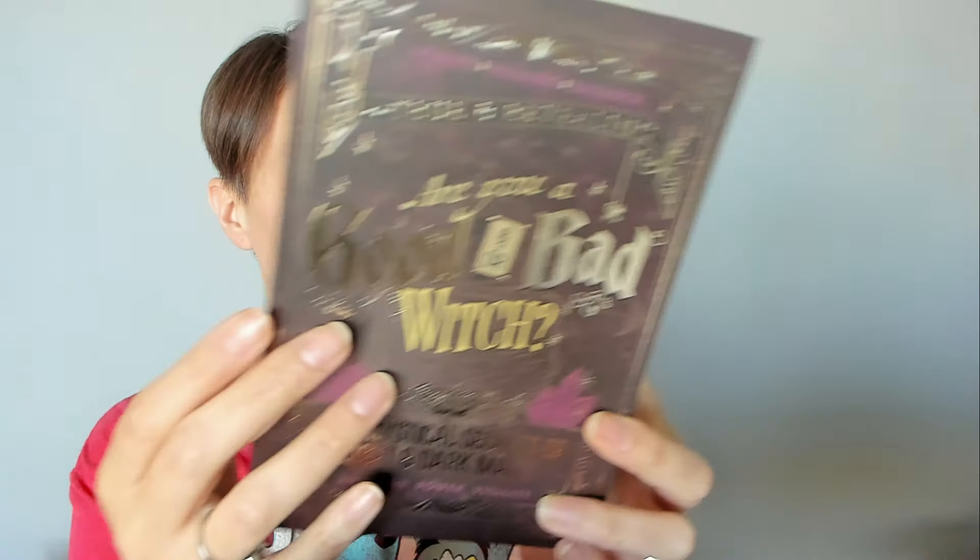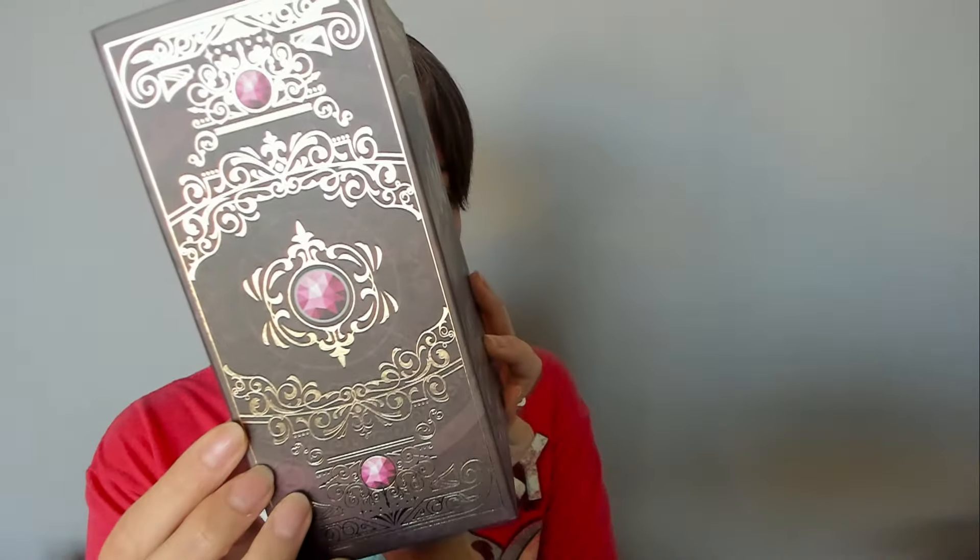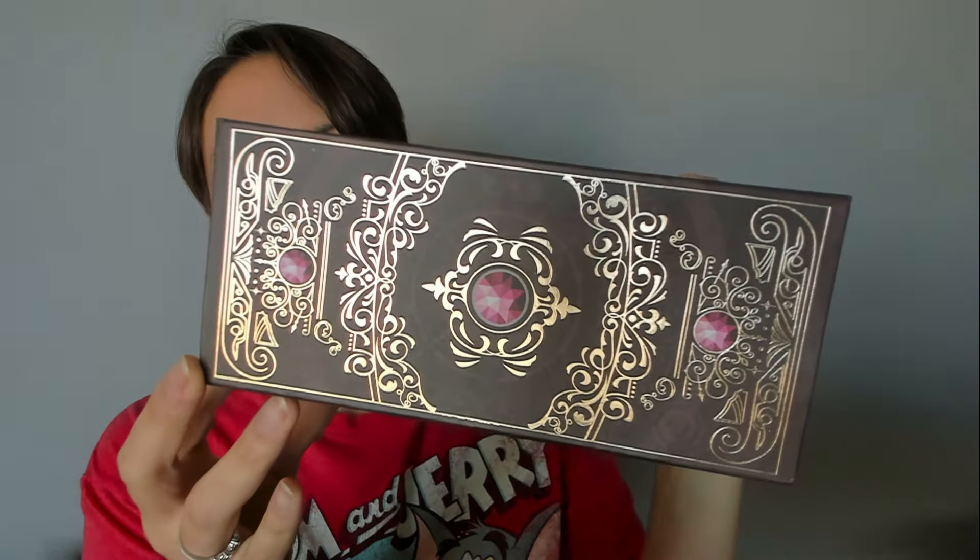And then this one is the biggest one out of all of them. I think it's really pretty on the side. It says 'Purity, healing, balance, true and revealing. Are you a good or a bad witch? The mystical secrets of the light and dark magic. Ambition, power and vitality.' The side is so pretty. I have these little books to place randomly around.